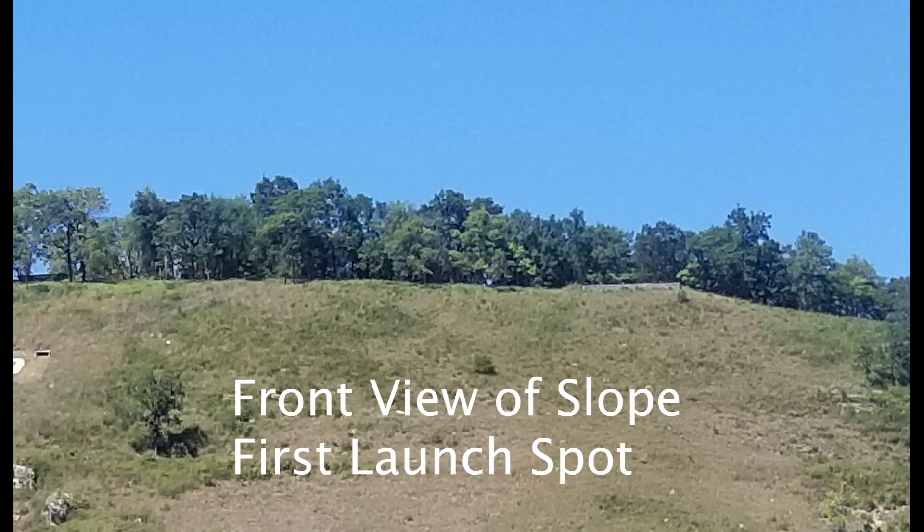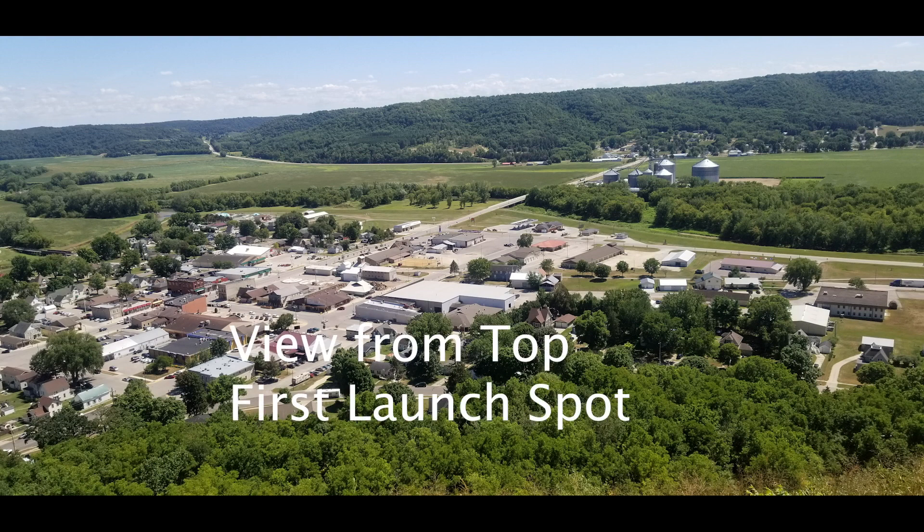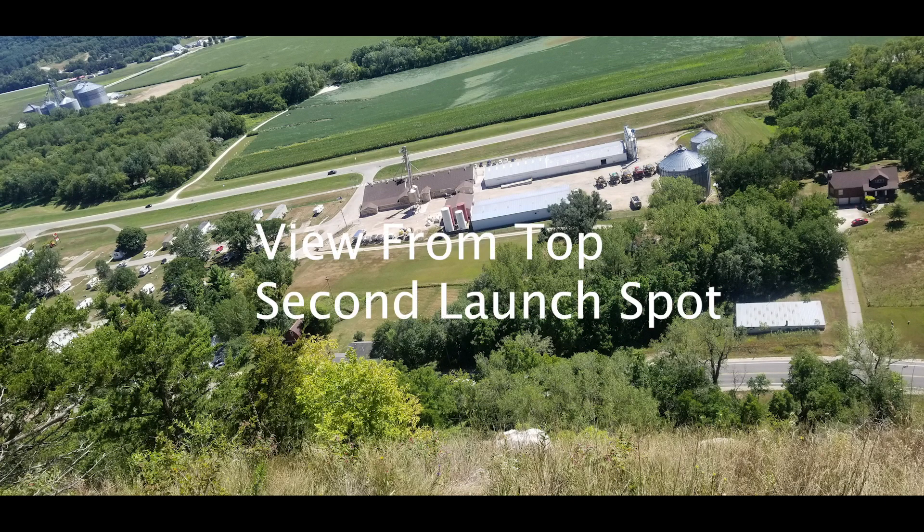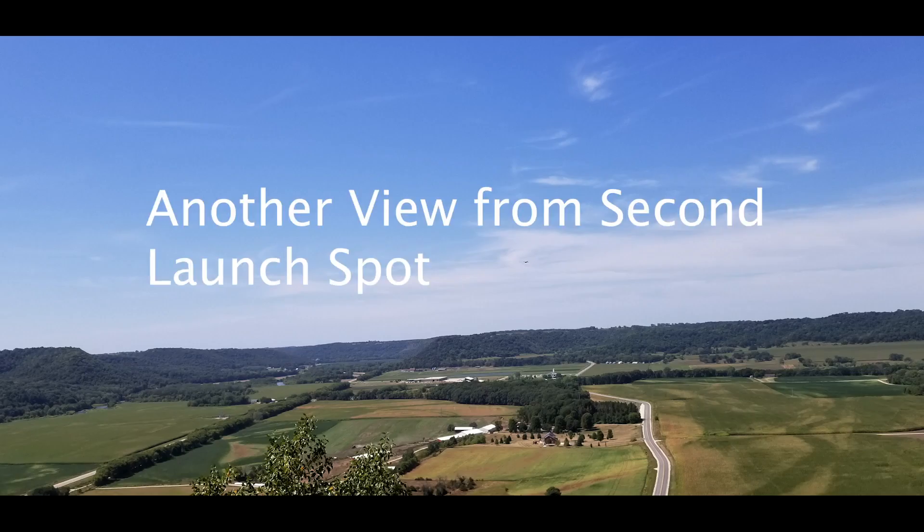The slope soaring site is about 20 miles from where I live. Here's the view from the front. There are two different places where there's an outlook you can fly from. Here's the second one, and that's where I flew most of the time because it was more favorable to the wind. Here's a view from the top.